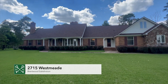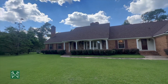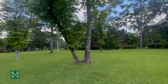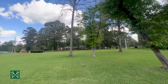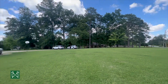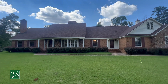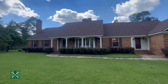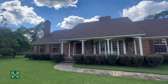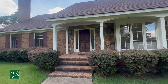Welcome to 2715 Westmead. This beautiful brick and stone home is set on 5.46 acres — right under five and a half acres — in the Brentwood subdivision. Look how big the front yard is; it's set way back off the road. You've got a new roof, five bedrooms, a pool, fenced backyard, bonus room, and office. This home truly has it all. I can't wait to show you the inside. Let's take a look.